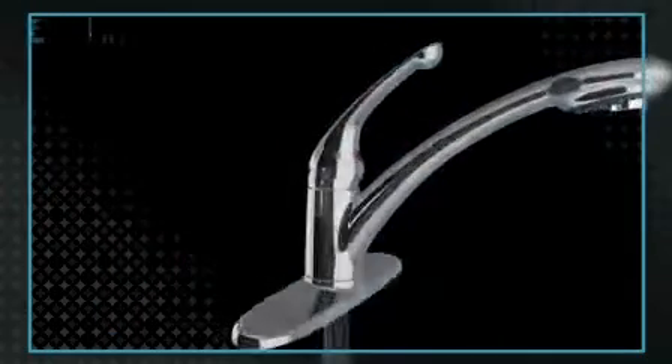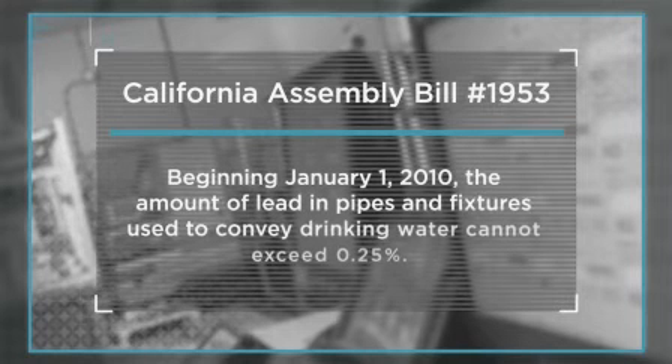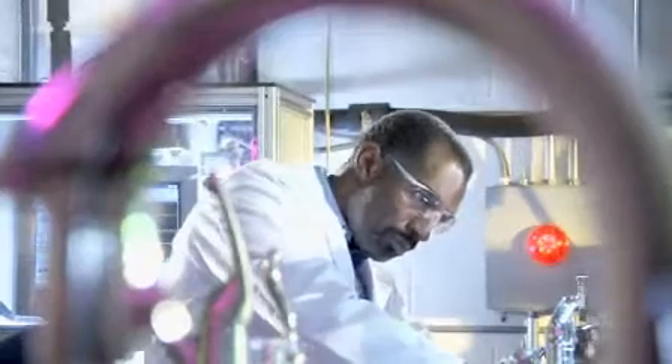The next phase addressed the faucet's waterway. On September 30th, 2006, California legislation passed a bill stating that by January 1st, 2010, the amount of lead in pipes and fixtures cannot exceed 0.25%. Anticipating the trend and its inevitable spread across the country, we looked for more than just a substitute for copper. We looked for a superior solution.